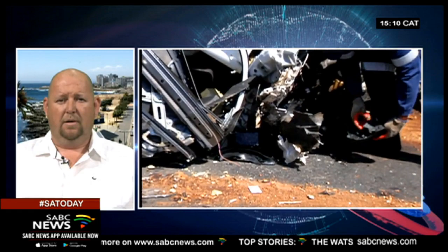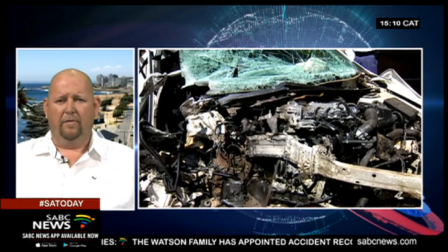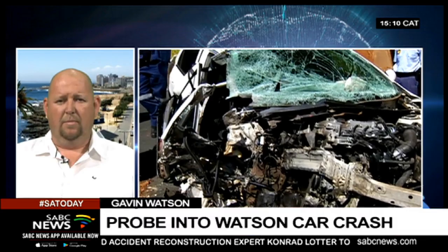So what would someone like Mr. Lotta be looking at in this particular incident? When he arrives there, what are the things he starts taking notice of first? Well, if I was in his shoes, the first thing I would do is look at the angle at which the vehicle struck the concrete pillar and the approach of the vehicle. It certainly seems as if there's no evidence of any attempt to avoid the collision.